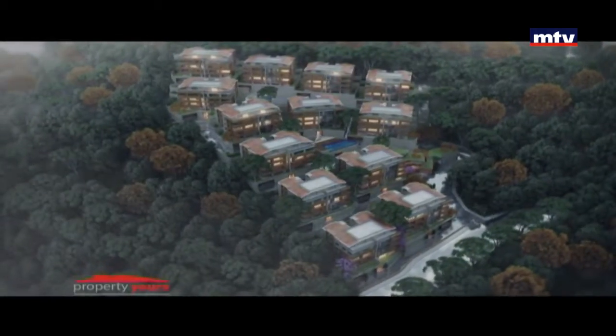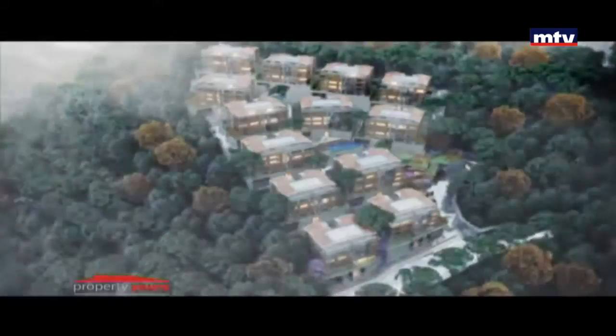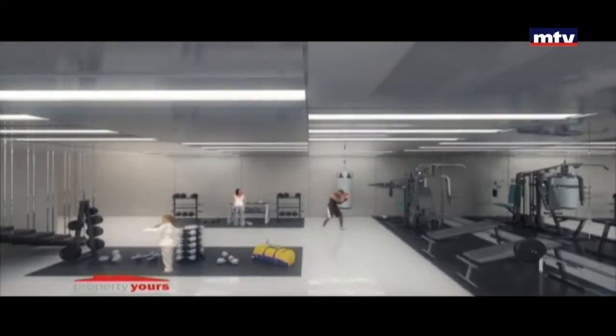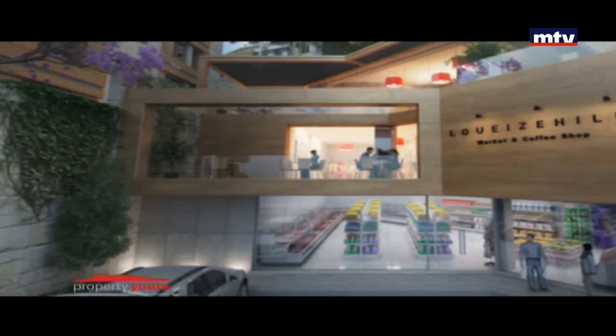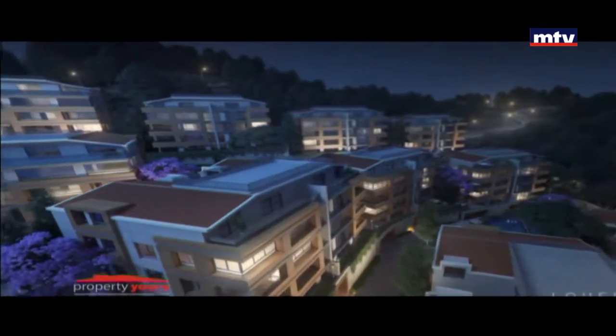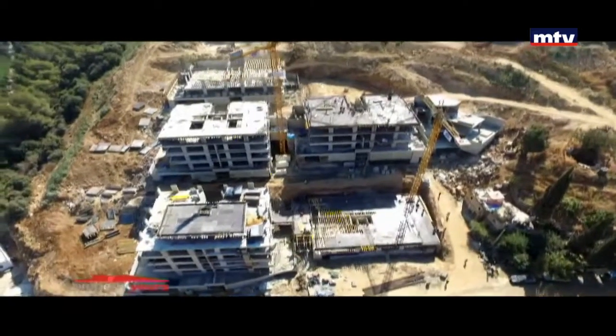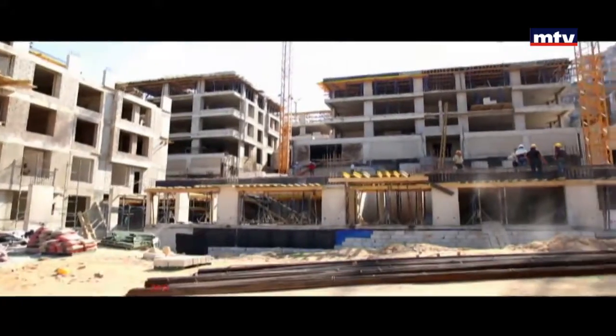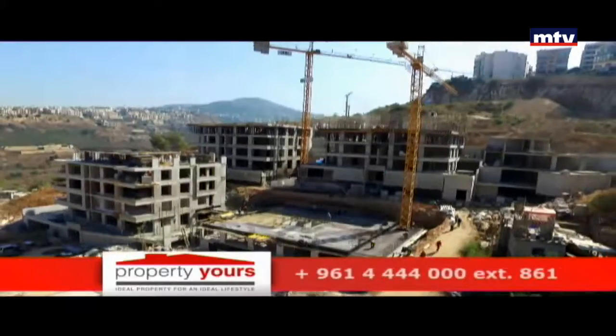Project خاص للسكن بـ Gated Community ومأمن فيه Security عالية. من أهم الخدمات المأمنة بالمشروع: جيم، سوبر ماركت، Gardens، نين Swimming Pools، وكافي. Specifications عالمية مننا: عمار Eco-Friendly، Waterproofing System، System ضد الزلازل، Double Glazing، وPrivate Generators.